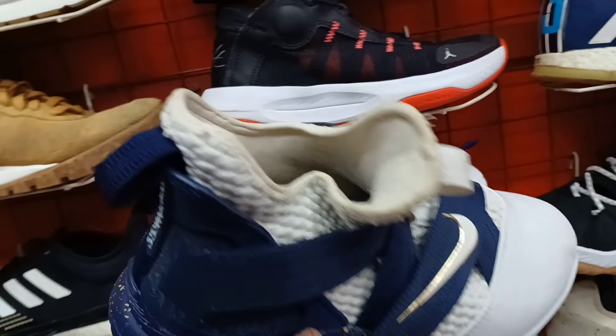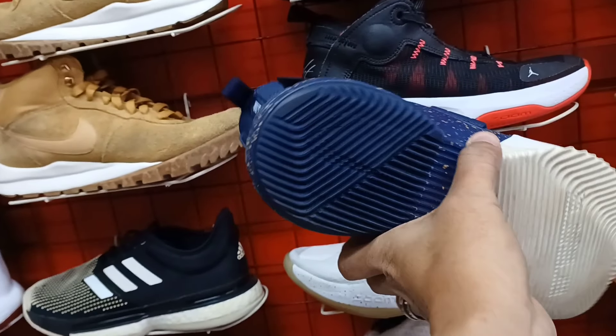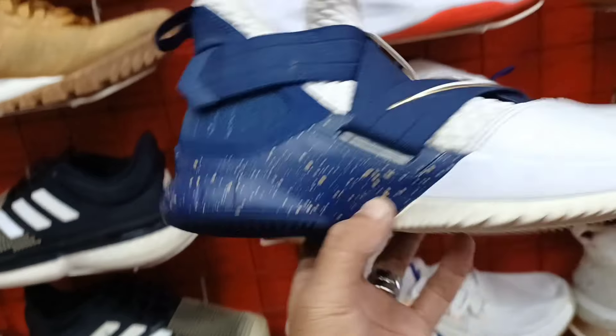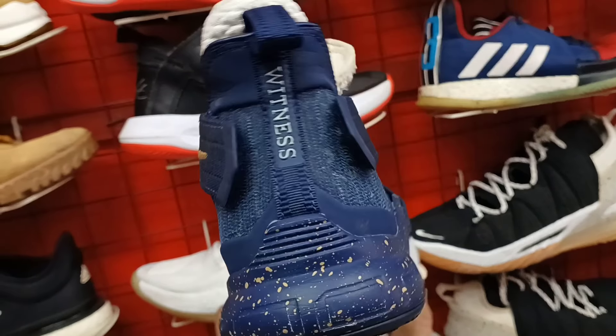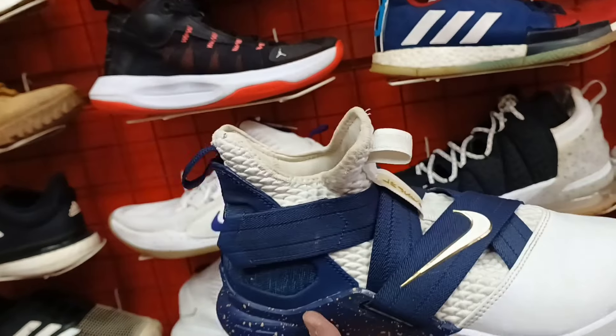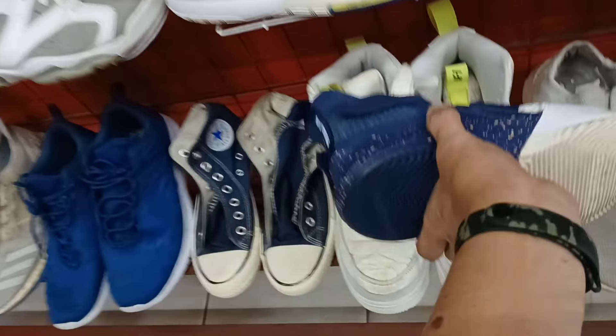Tapos ito. Next natin ito. Ganda rin ito. Ganda ng colorway nya. Lebron Soldiers. Ganda ng colorway. Panalo. Tapos ang price 1,200 lang. Lebron James Witness. Panalo po ito. Ganda ng colorway nya. Solid. 1,200 lang.